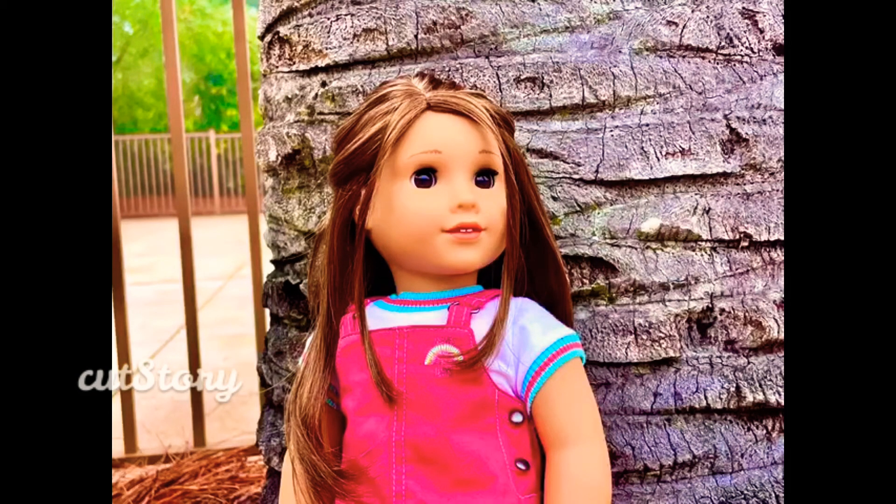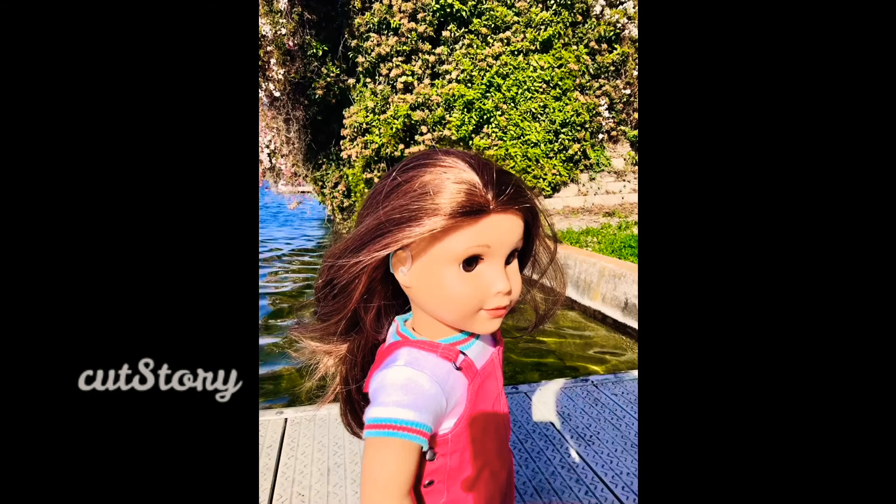This photo is of her doll Joss, and she is next to a tree. I didn't have a tree in my backyard that wasn't covered in dog poop, so I had to improvise and took my photo on my dog. It was really windy outside, so that's why her hair is kind of messy in the photo. Same outfit, same dog.